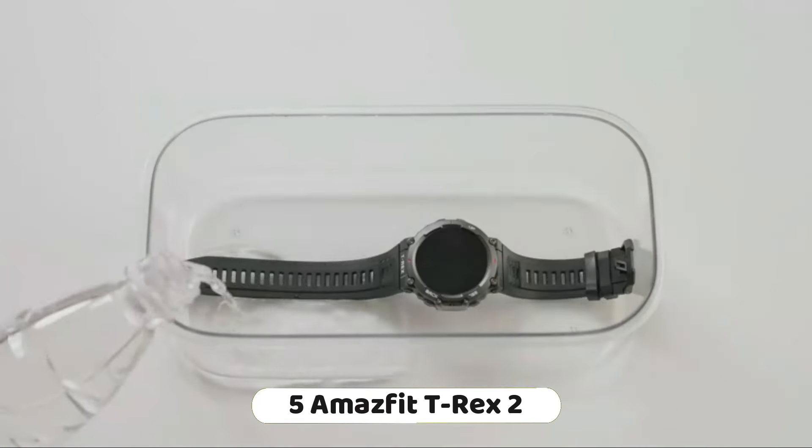Number 3: The Amazfit GTS4 Mini smartwatch for women is a fitness tracker with built-in Alexa, GPS tracking, and various sport modes. Built-in Alexa allows you to ask questions, set alarms, check the weather, and more. The watch comes with built-in GPS, enabling accurate tracking of location and distance during outdoor workouts.